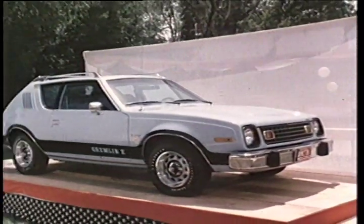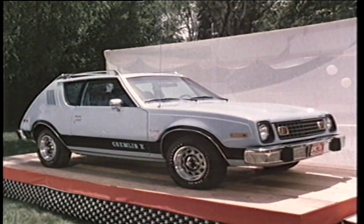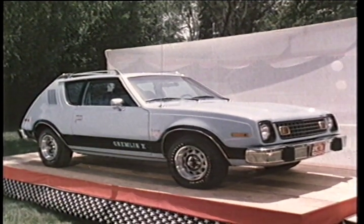Fun, youthful, great looking. A pleasure to drive. Gremlin for 1978.